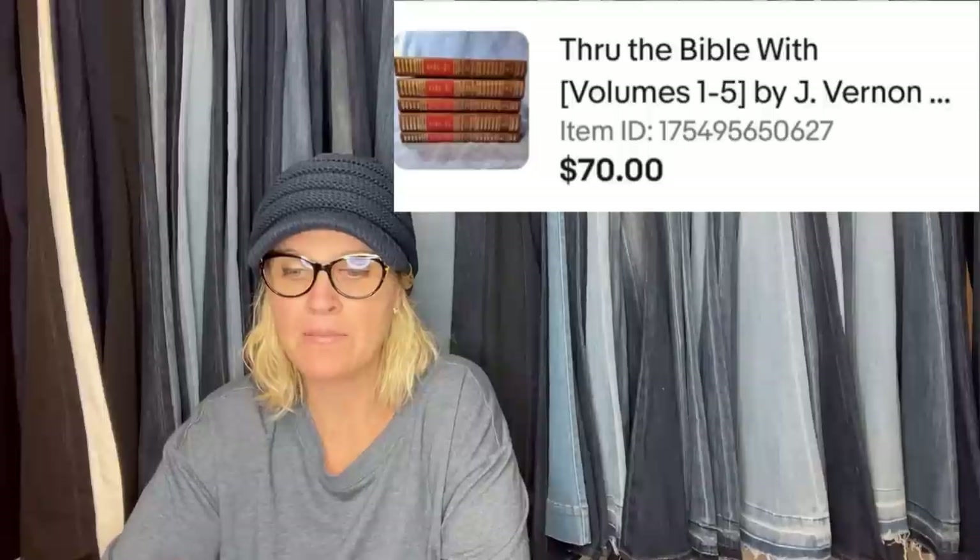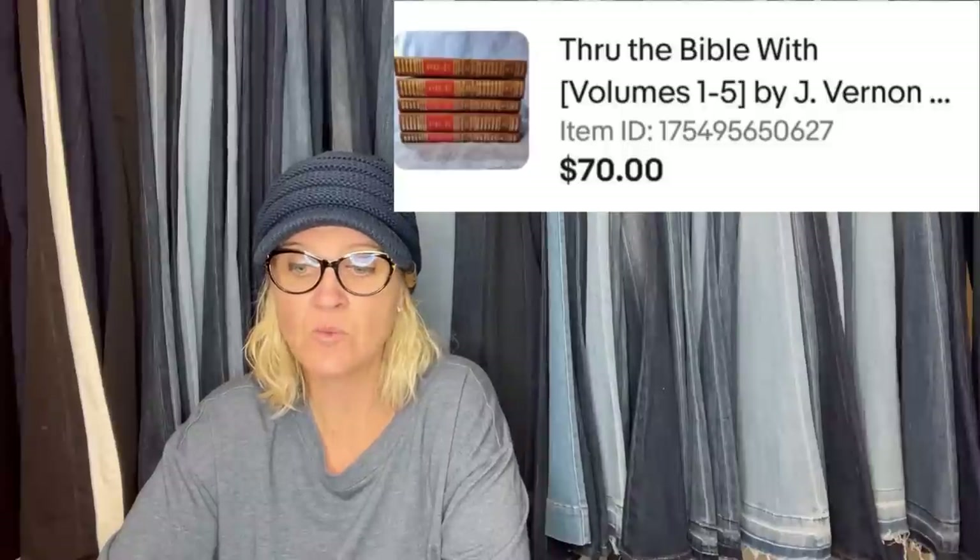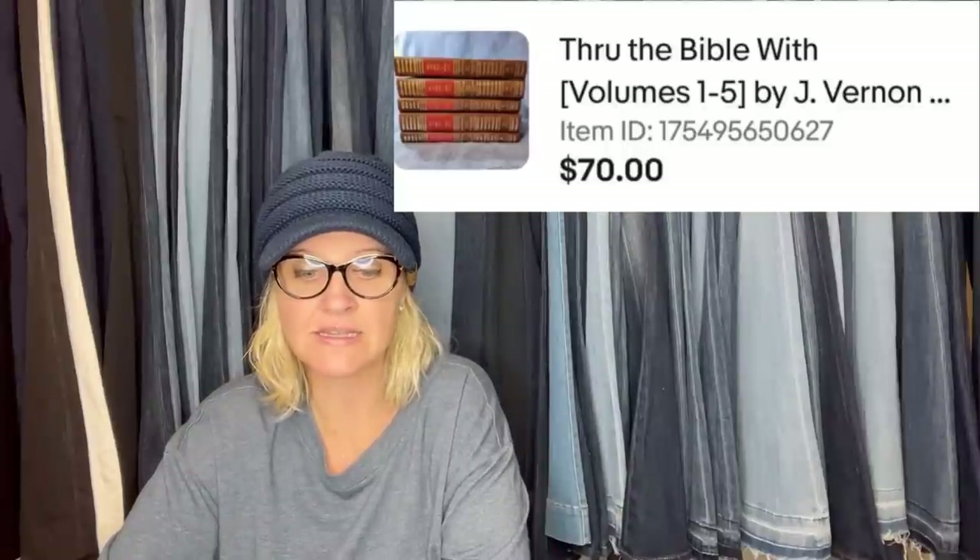Through the Bible with J. Vernon McGee — a Bible commentary complete set from a personal collection that had been packed away in the garage for 20 years. Finally decided to clean it out, listed for $70 plus shipping, and that's what it went for.